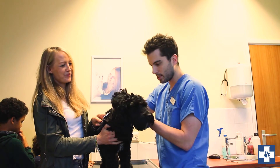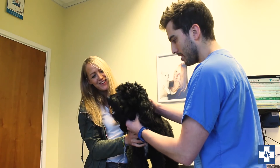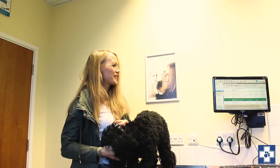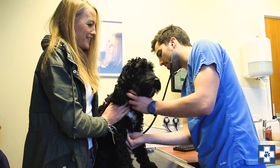Now we'll have a look at these big ears of his. Nice and clean. So we're feeling down his neck, making sure everything feels fine, which it does. That's great. So the next thing we'll do is we'll just have a listen to his chest. We'll have a listen on this side as well.